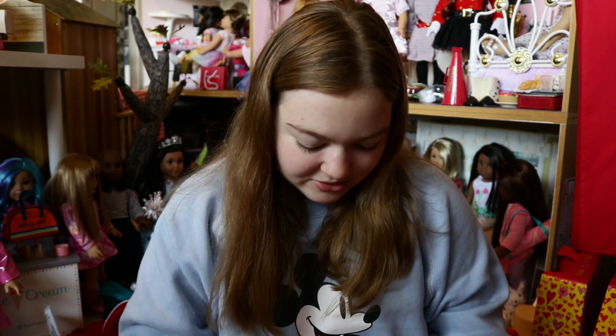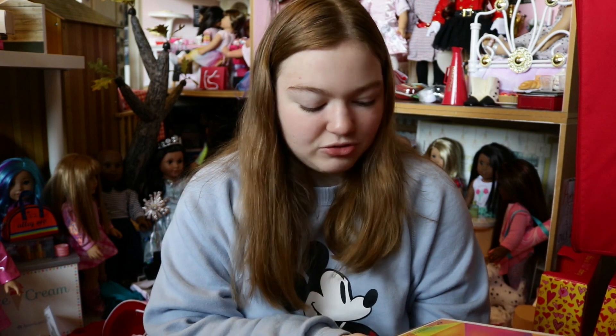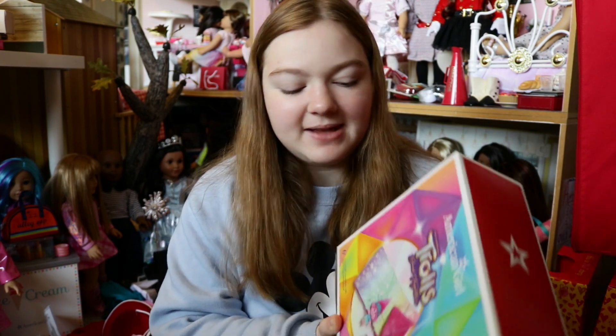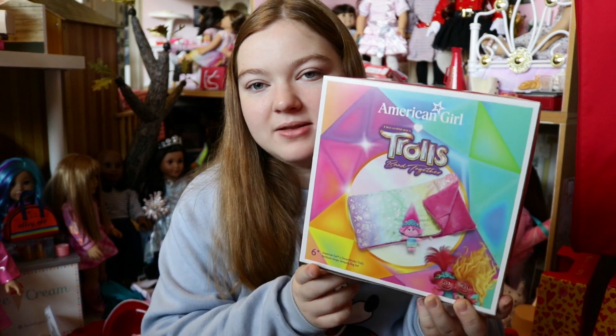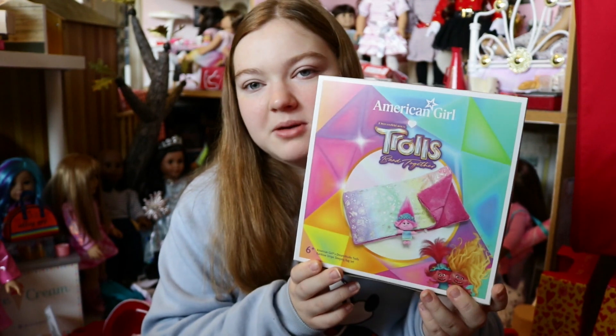I wanted to get the Trolls dress, but they were sold out. Hopefully I can get it because it's sold out online too. I really wanted it because it's like sequins and it reminds me of Taylor Swift. The next thing I got from the Trolls collection is the cute little sleeping bag — the American Girl X DreamWorks Trolls Rainbow Stripes Sleeping Bag Set. It's rainbow striped and really cute, and it comes with a cute little troll stuffed animal. I had to get the sleeping bag with the pajamas.